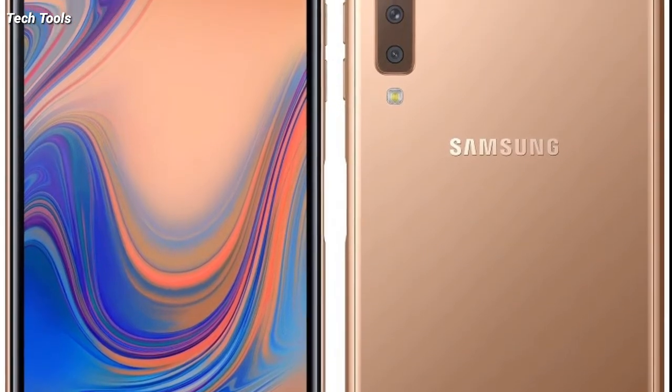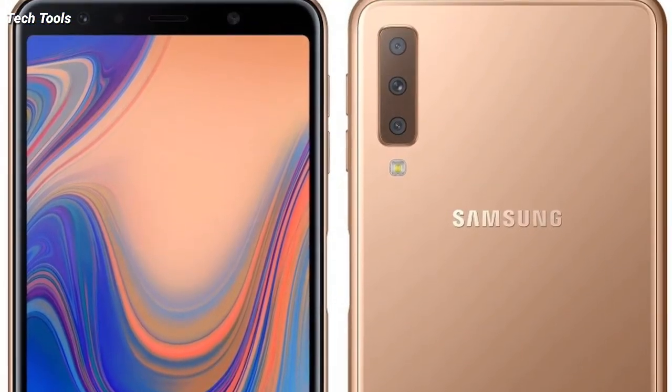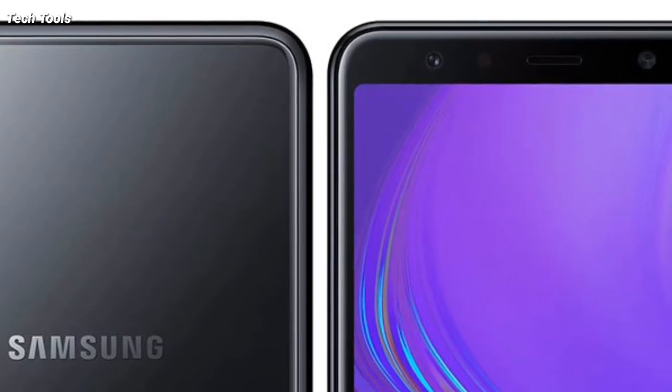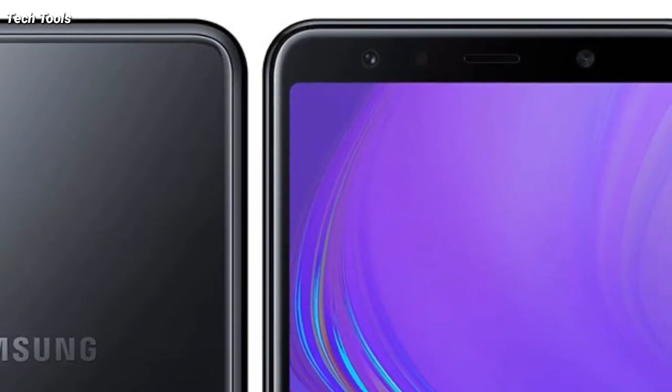Other key features include a 6-inch Full HD+ Super AMOLED screen, Android Oreo OS, a 2.2GHz octa-core processor, and a 3300 mAh battery.